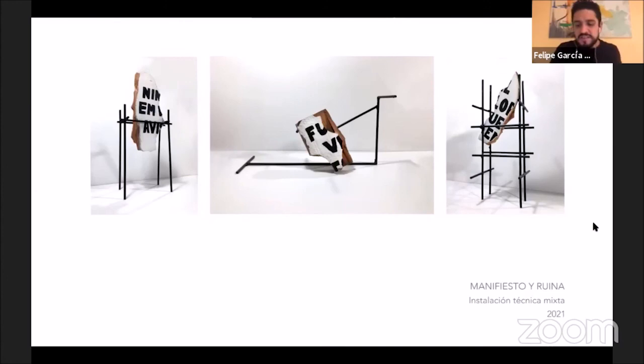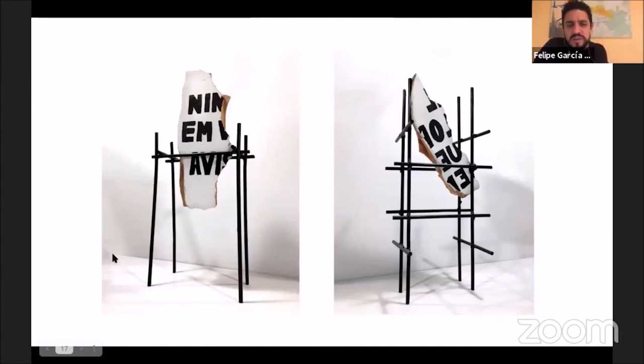That's the idea with this project. It's called 'Manifiesto' because manifestos — especially in the avant-garde — were so important to defining what art was. This is like the ruins of those manifestos: what comes after? What was left behind when the manifestos were destroyed, and what can we create from them as we move on?